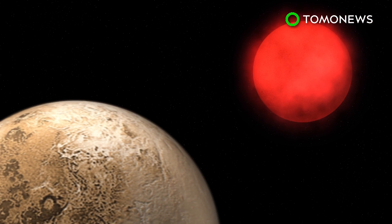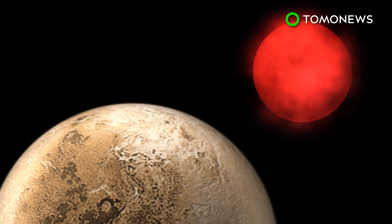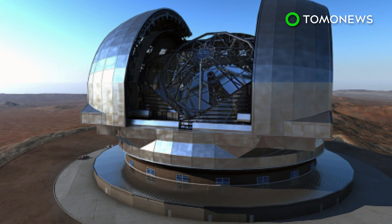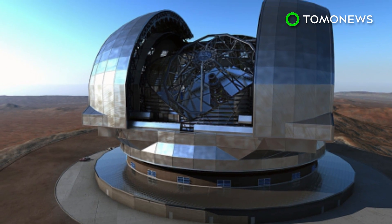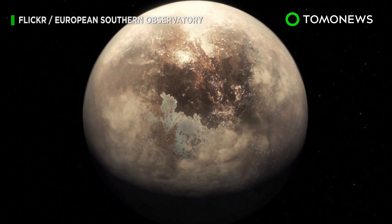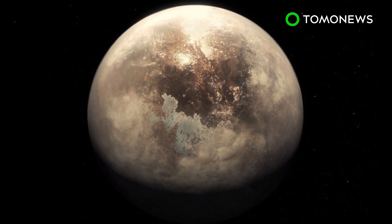But ROS 128 is a much quieter star, which means its exoplanets may be a more comfortable place to host life. Scientists are unsure if ROS 128b is in fact habitable, but agree that it is a good candidate for study. ESO's Extremely Large Telescope is set to look for biomarkers such as oxygen in the exoplanet's atmosphere by 2025.